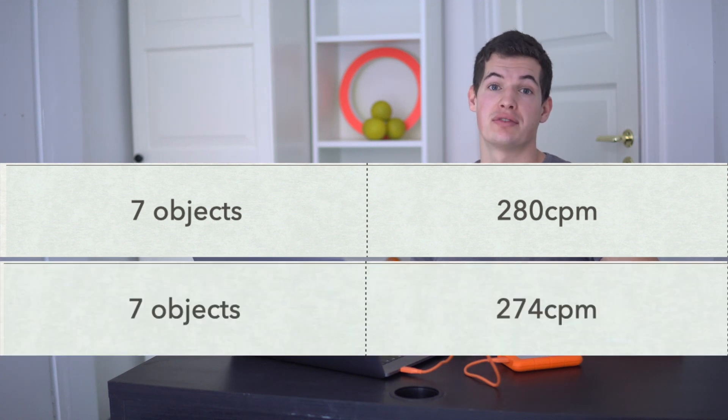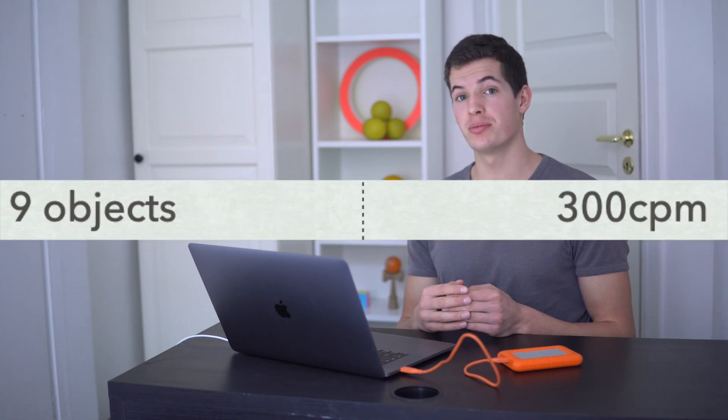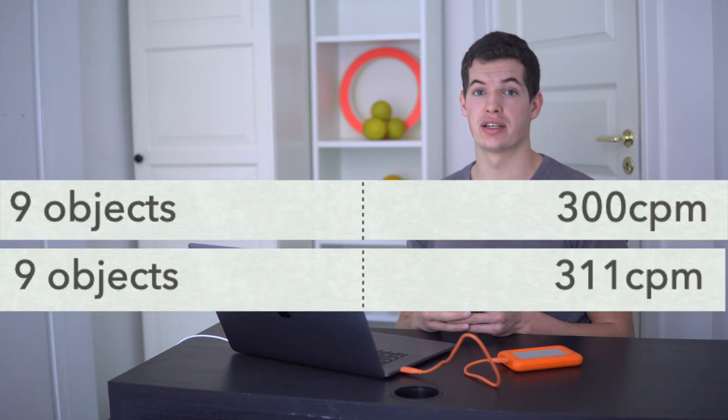My 7-ball pattern varied from 280 to 274 catches per minute. My biggest difference in raw catches was my 9-ball pattern, which varied from 300 to 311 catches per minute — probably because that pattern isn't that solid yet. But if you look at percentage rather than raw catches, it clearly varied the most with 3 objects: 4% difference with 3 clubs, 4.6% with balls, and 5.5% with rings.